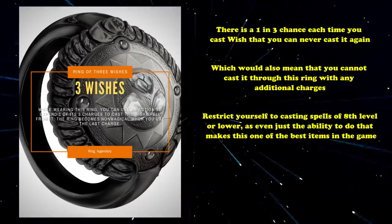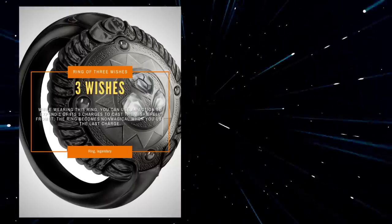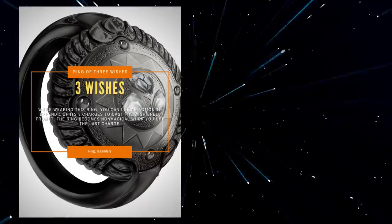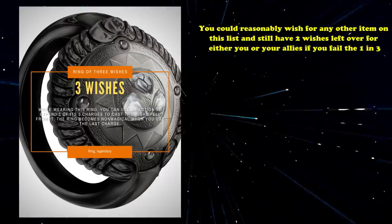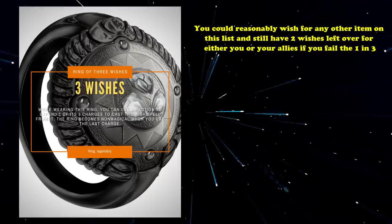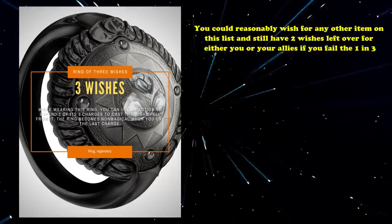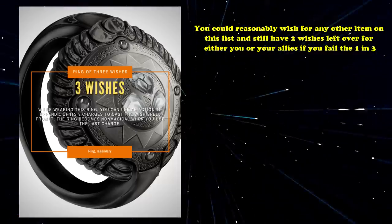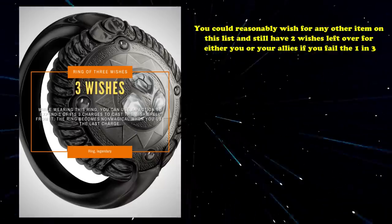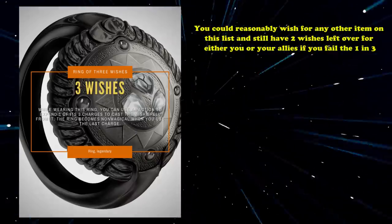It's hard to really quantify just how much Wish can do for a character in any campaign. If you ignore the infinite versatility that 3 Wishes can grant you, the reason it easily takes the number 1 spot is because you could reasonably wish for any other item on this list, and still have 2 Wishes left over for you or your allies, even if you fail the 1-in-3. When it comes to non-attunement magic items, there is nothing comparable to a Ring of Three Wishes. Though be careful when you use it — most Dungeon Masters are just waiting to twist your words to suit them instead of you.